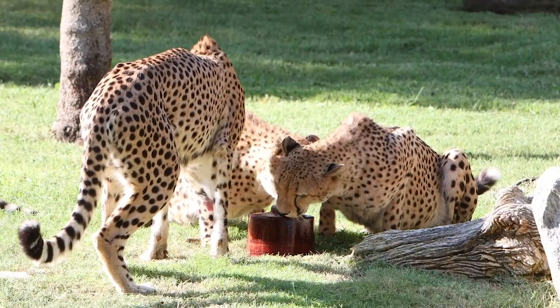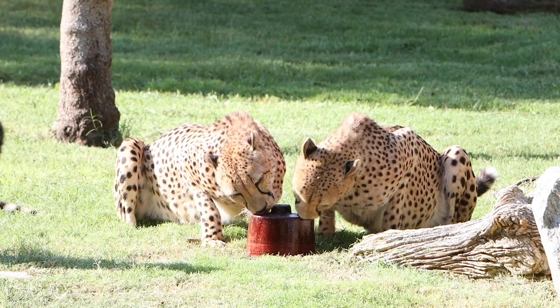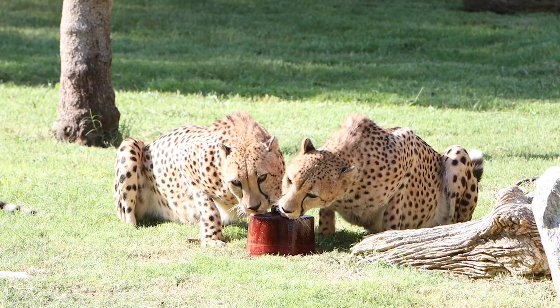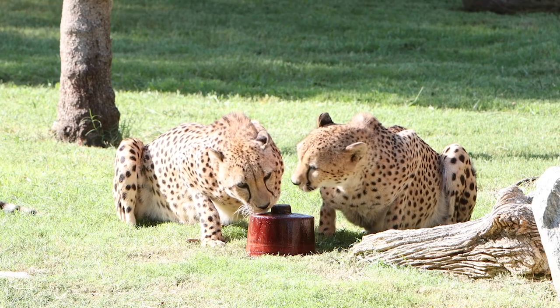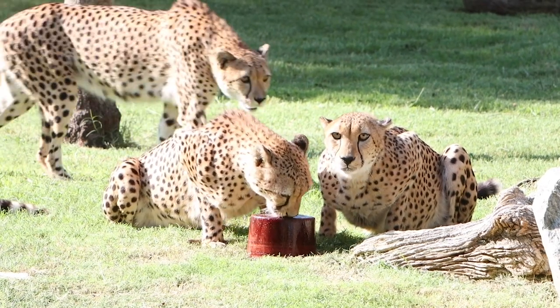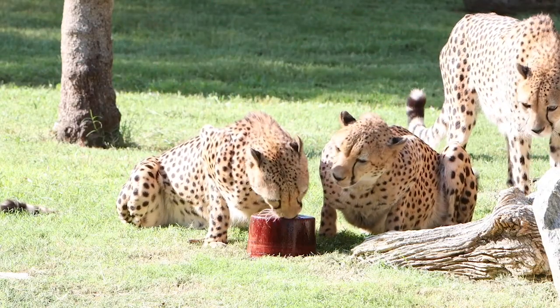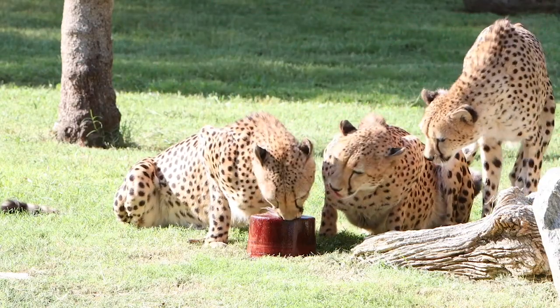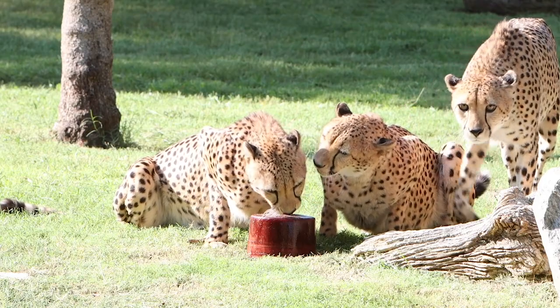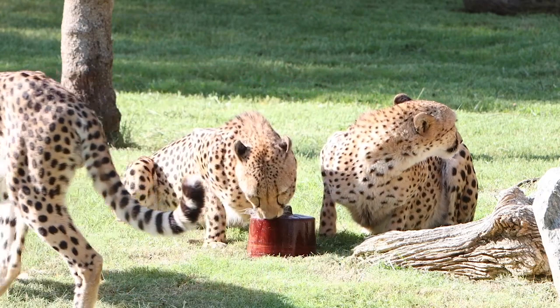Cheetahs actually can't roar — it has to do with the hyoid bones in their throats. So unlike jaguars, lions, and tigers who can roar, cheetahs can't roar, but they do make a lot of other vocalizations. They make chirps that almost sound like a bird. They're making a few little growls and barks at each other right there.